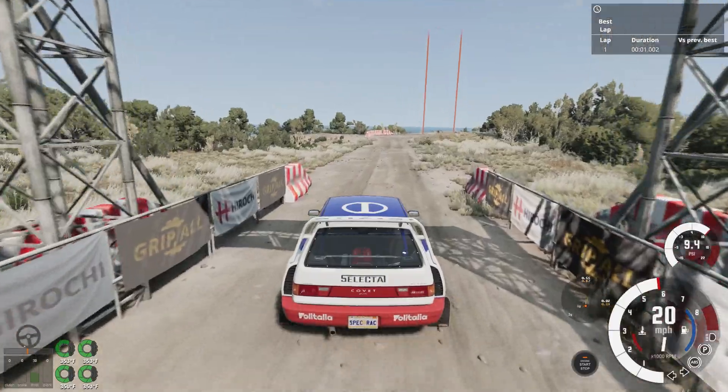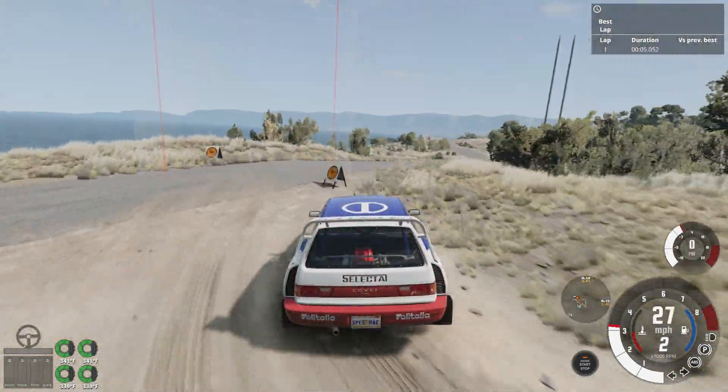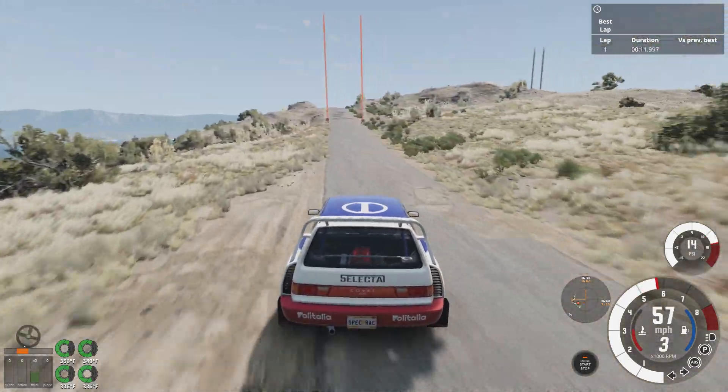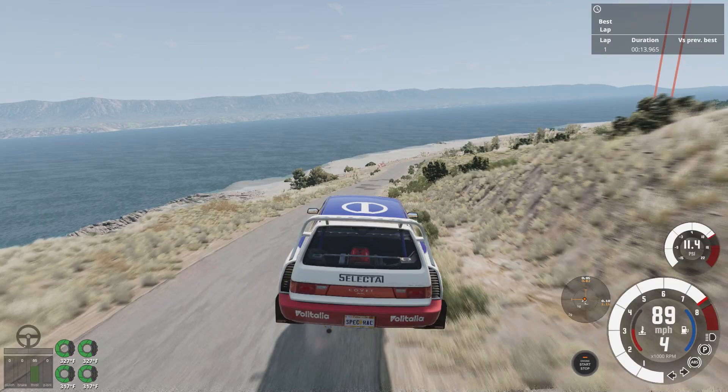I actually think this handles really well for an MR rally car. It handles bumps and rough terrain way better than the Bolide rally car does. That said, it can have a hefty amount of turbo lag at times, and sometimes the suspension acts a little bit weird.